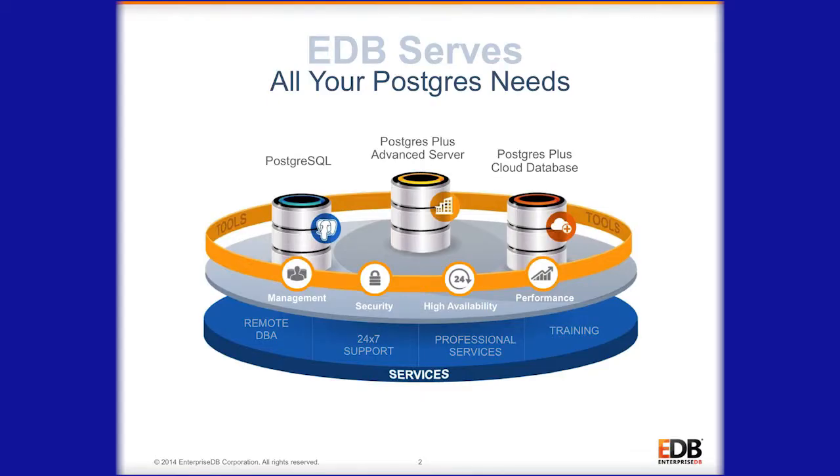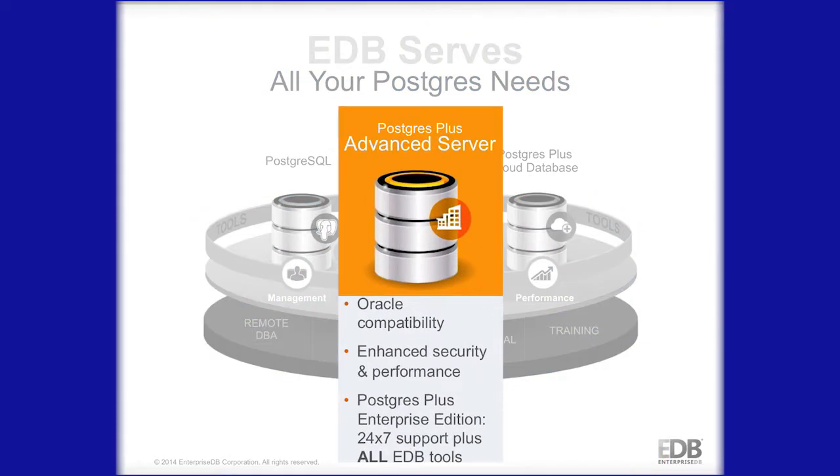What we offer customers is the ability to have an enterprise class database at a fraction of the cost of what they would typically spend with an alternative proprietary database.